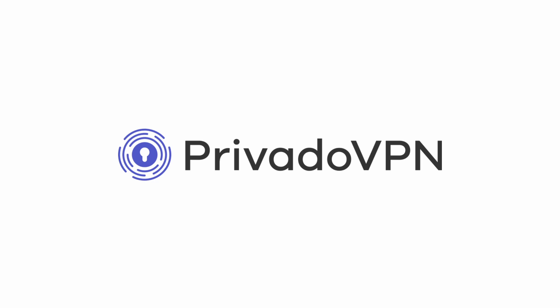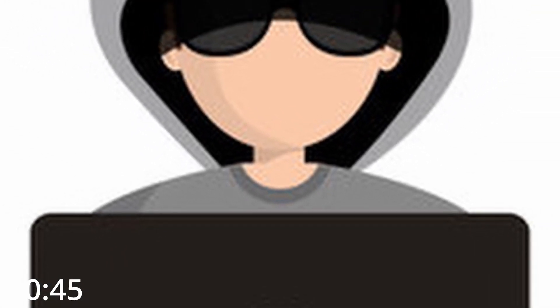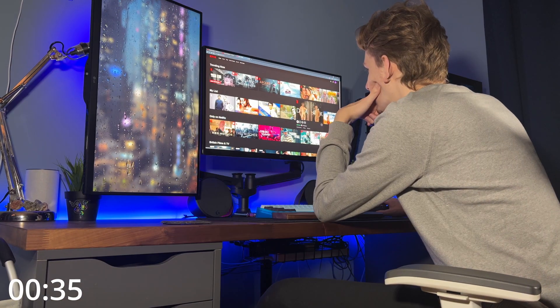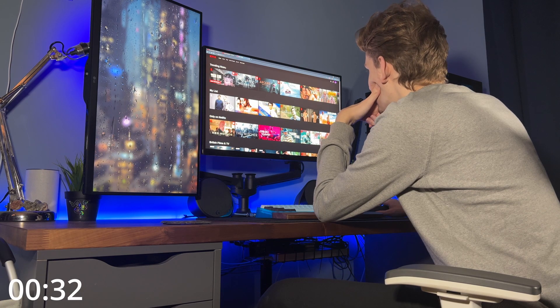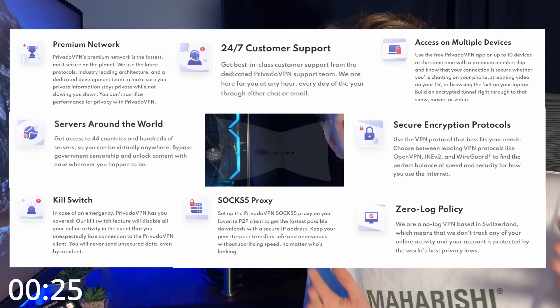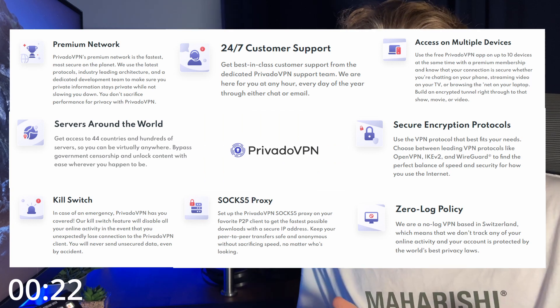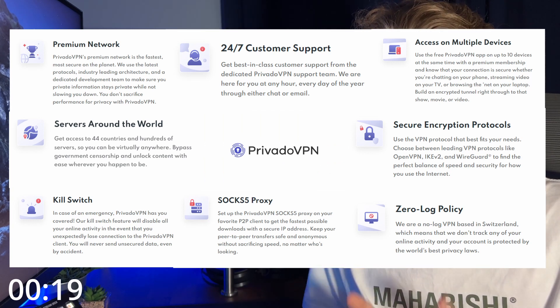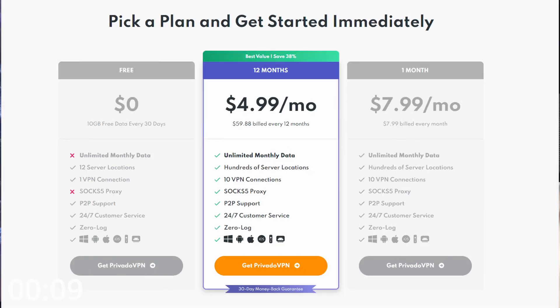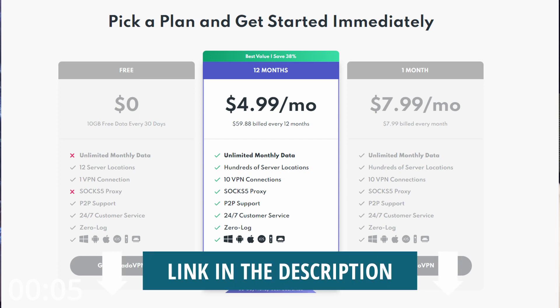Today's video is brought to you by Privado VPN. Did you know that if you're connected to an unsecure network, all of your data is out there for pretty much anyone to take? With a VPN, you get an extra layer of protection by encrypting all of your data. For me, the most exciting part is that it allows you access to movies and TV you just can't get in your country. Change your Netflix location to Japan for anime, or switch to American Netflix for more series. The best way I've found to do that is through Privado VPN — they've got a Black Friday deal on, or you can go for the free trial. Link is in the description.